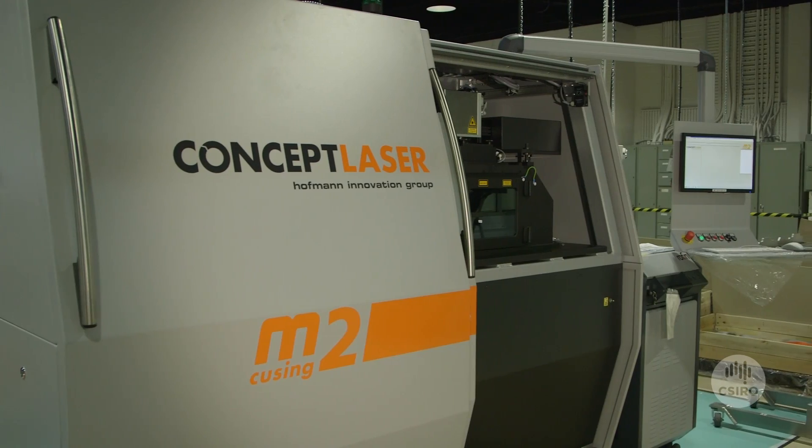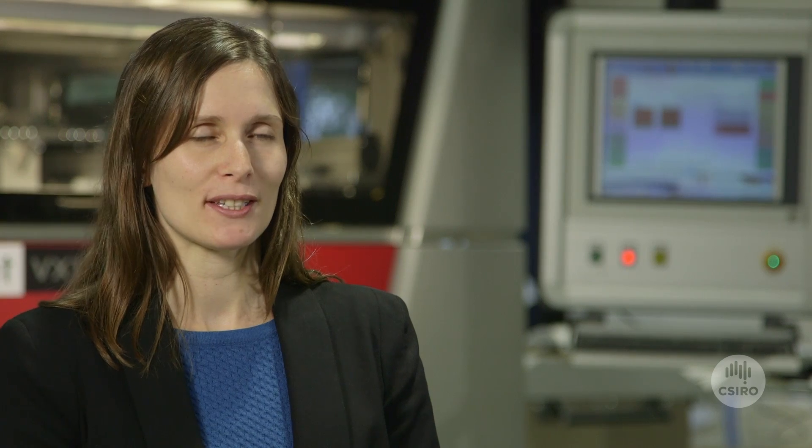The Concept Laser is a laser-based metal 3D printer. It produces really fine detailed parts with a really nice surface finish.